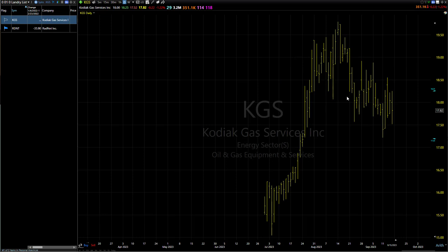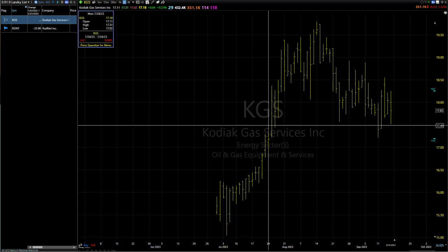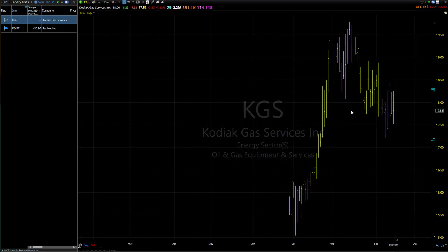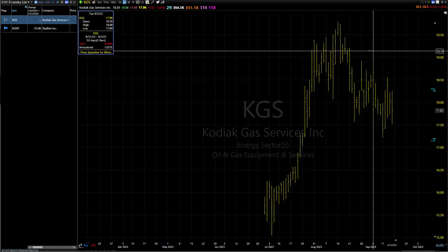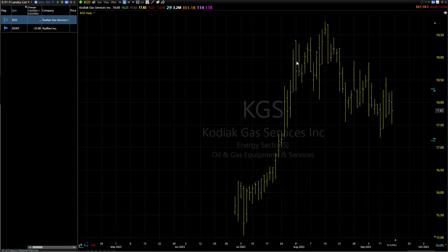KGS keeps catching my eye. It's an IPO — it could be really thin at times, although it did have like 3 million shares today. There's something about it that I think we should probably stay away from. It's kind of hard to put my finger on. Maybe it's just the fact that it's super thin in here. Also, it has quite a few days in the pullback. Sometimes I let that pass on IPOs, so it's just not jumping out at me as a fantastic setup.